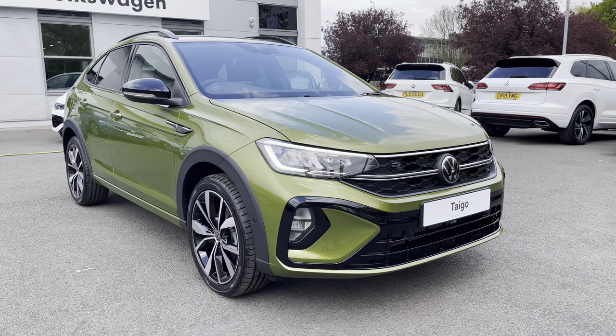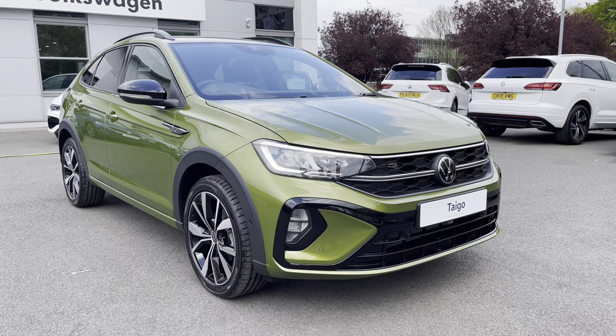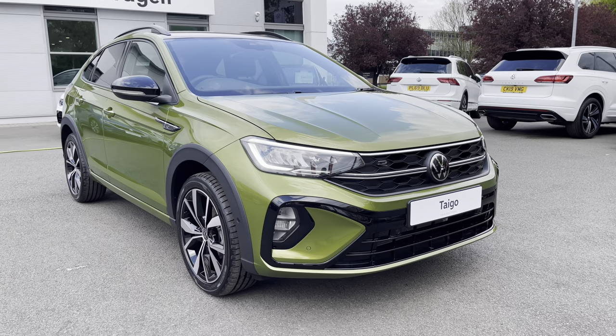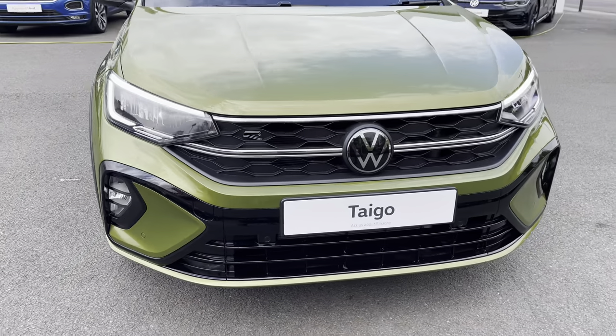This car features a 1.5 TSI petrol engine producing 150 PS, married to the fantastic 7-speed DSG automatic gearbox. Being a brand new car, you will get 3 years warranty along with 12 months roadside assistance for total peace of mind.